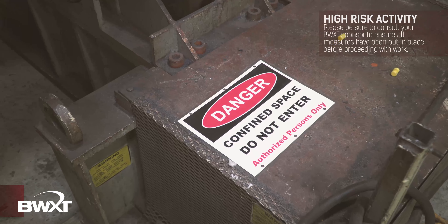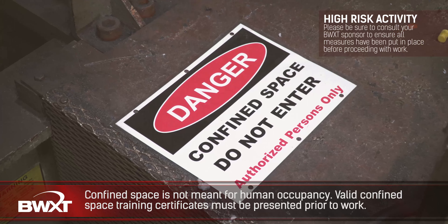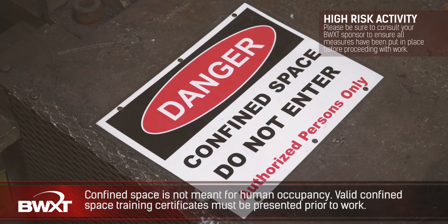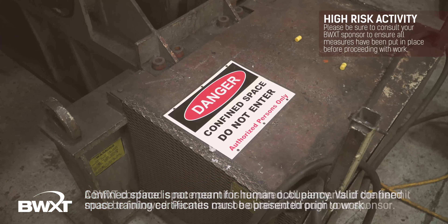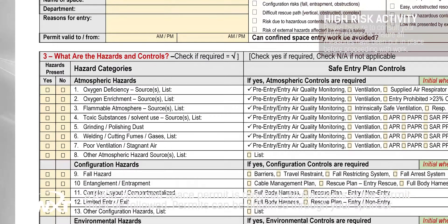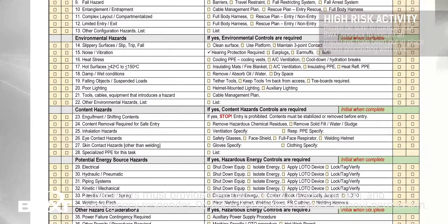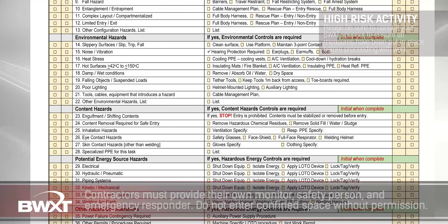A confined space is defined as a space that is not meant for human occupancy and where an atmospheric hazard may exist. Valid confined space training certificates must be presented prior to performing work. A BWXT confined space permit is required and all elements of the permit must be followed. Unless otherwise arranged, the employees will provide their own monitor, safety person, and emergency responder. Contractors may not enter confined spaces without permission from BWXT.